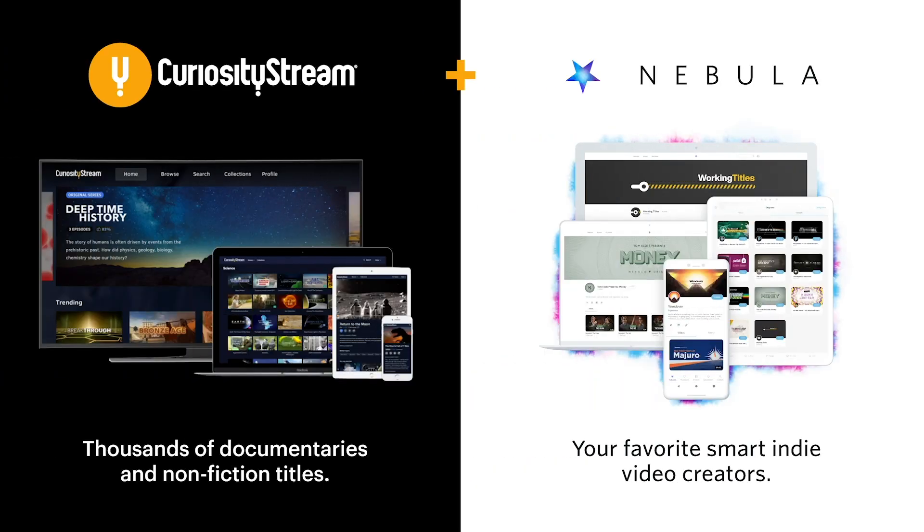Thanks to CuriosityStream for supporting my channel. Get Nebula for free if you sign up for CuriosityStream using the link in the description.